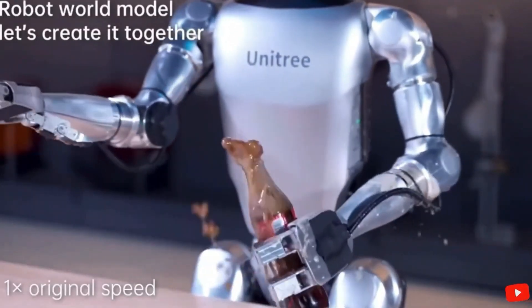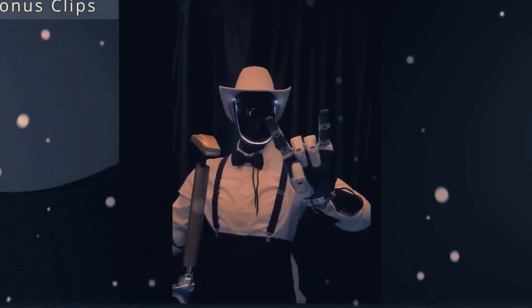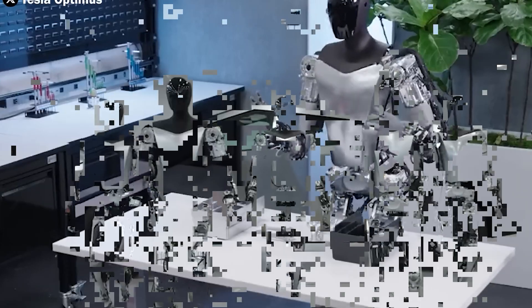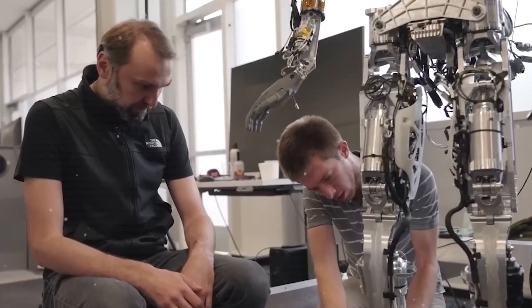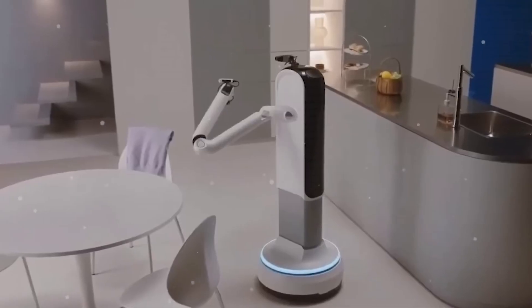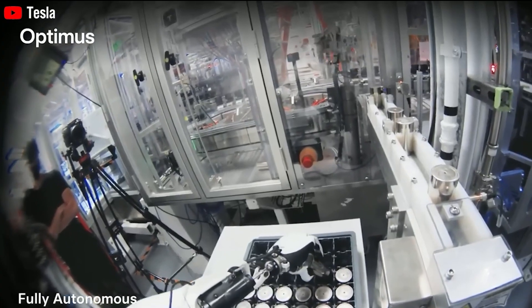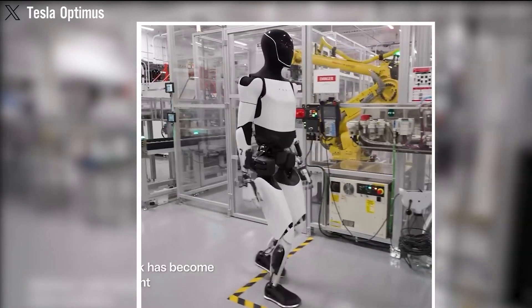Imagine you have an important appointment but can't drive — simply tell Optimus, and it will call a robo-taxi for you, ensuring both safety and convenience. Integration with Tesla products not only saves time but also enhances the overall experience. Optimus will learn your schedule and habits through its AI network, and you'll be able to control everything remotely via the Tesla app. This makes sure Optimus is always up-to-date and seamlessly integrates new information, just like Tesla's cars have been doing with internet connectivity for years.